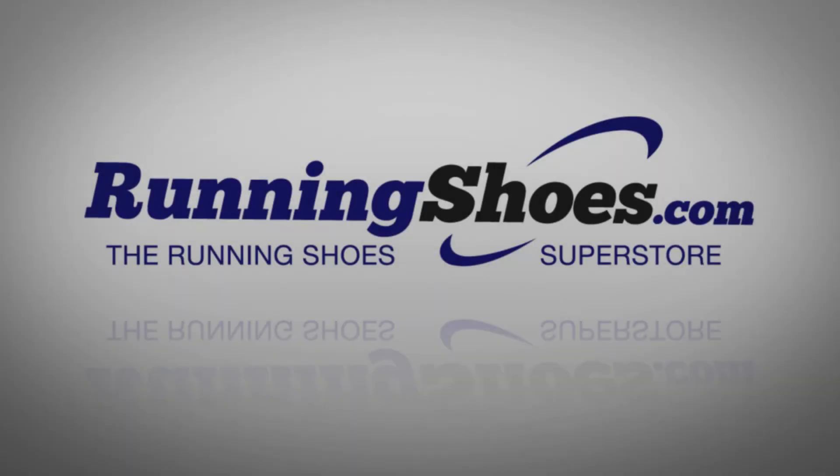Great. Well, thank you so much, Kira. And this has been Rachel with RunningShoes.com.